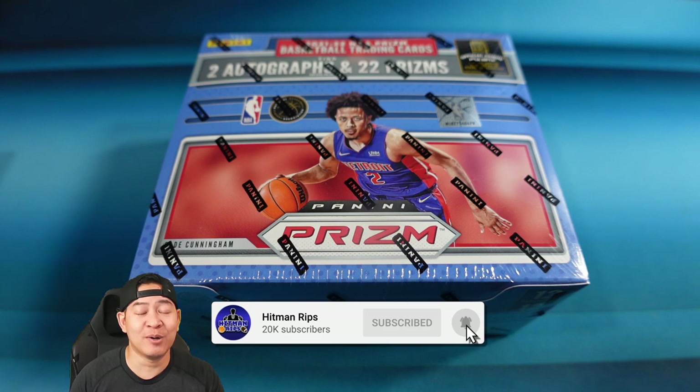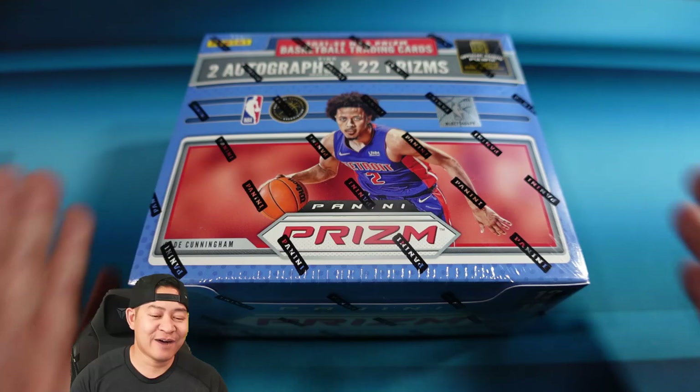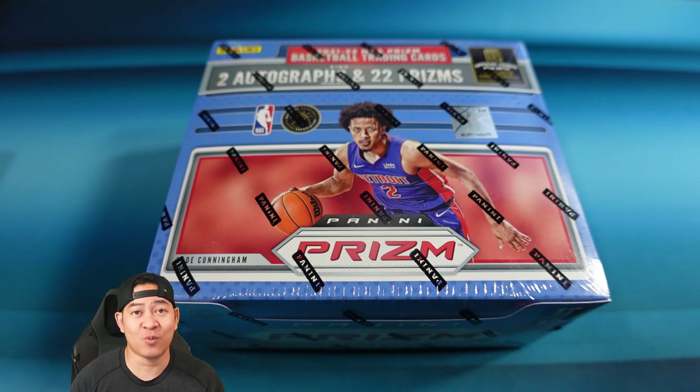Prism is king when it comes to basketball cards, and lately football as well. We've had Prism Football out for a month or two, and now we're finally getting NBA Prism. Of course the NBA season is already over — it's the off season, the draft just happened — but this is still the rookie class of Cade, Jalen Green, and Scotty Barnes, the Rookie of the Year. This is a regular hobby box, and I do have First Off the Line as well for the group breaks tonight.